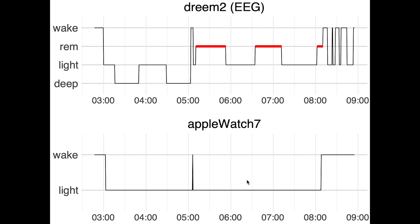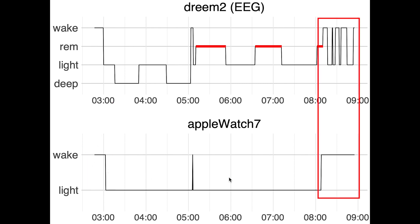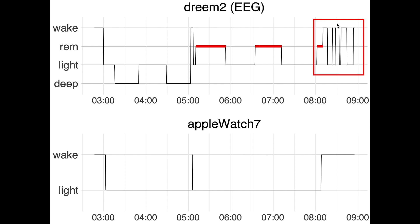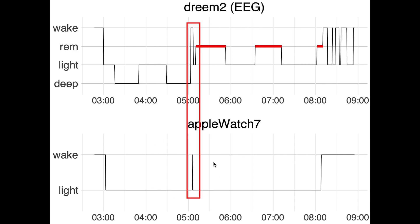On the vertical axis we have the different sleep stages: deep sleep, light sleep, REM sleep, and awake. On the bottom you can see a similar plot but for the sleep stages recorded by the Apple Watch. The Apple Watch only tracks if you're asleep — which I'll call light sleep — or if you're awake. The Apple Watch was quite good at detecting the moment I fell asleep and the moment I woke up. In the morning I was slumbering and falling in and out of sleep, but the Apple Watch detected this as me being fully awake, which is understandable. It also correctly detected me waking up in the middle of the night.